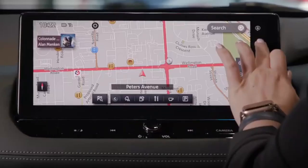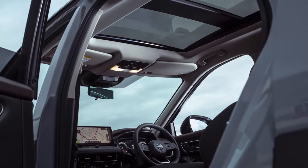The digital instrument panel is available in 7.0-inch or 12.3-inch sizes, as well as the large heads-up display available on the top models.